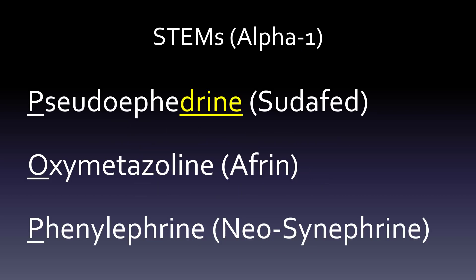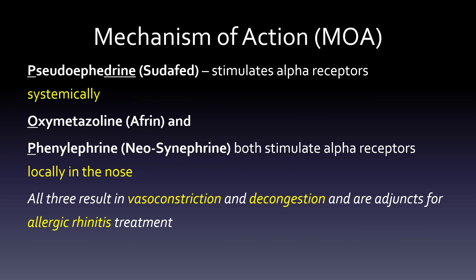When we look at alpha-1 agonists, we think of pseudoephedrine, which is Sudafed; oxymetazoline, which is Afrin; and phenylephrine, which is Neo-Synephrine. There aren't really stems here. The only stem is pseudoephedrine, which has that '-drin' sympathomimetic stem, meaning it works like the sympathetic system. Specifically, it's the alpha-1 receptor that's the big deal.